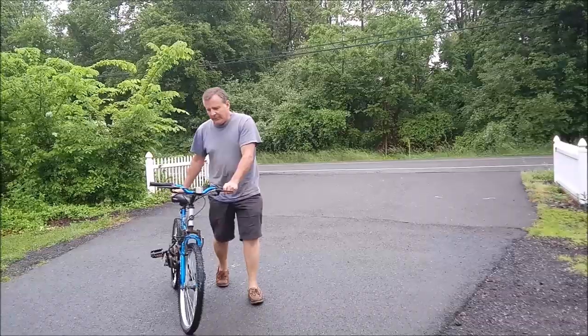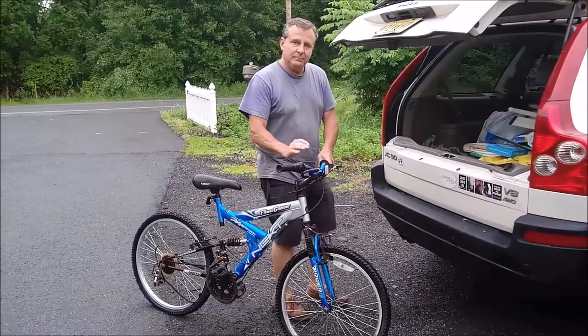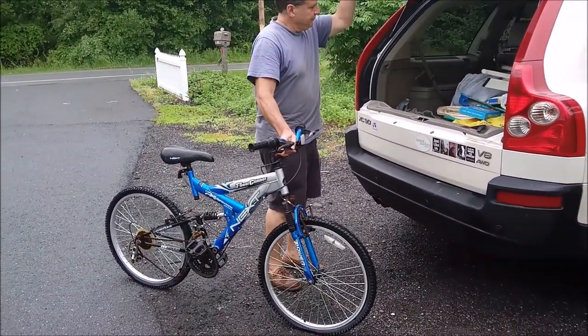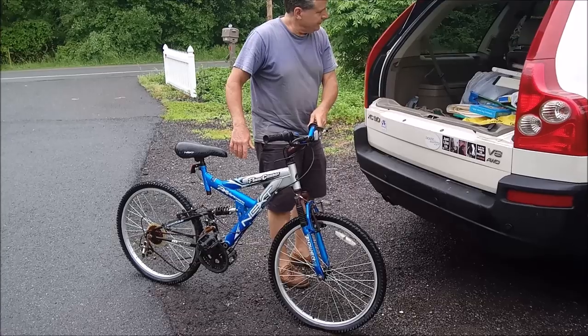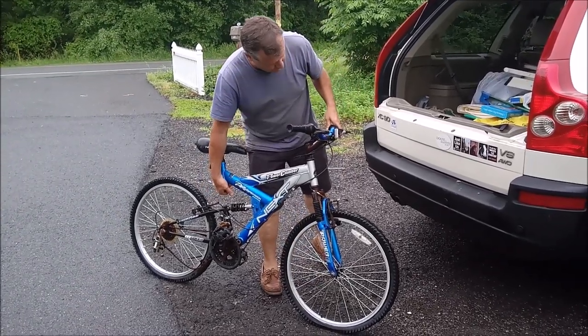From there to here, from here to there, there are dumpsters everywhere and we're on our way to find some. That's a pretty big bike. Two free bikes someone's throwing away, and as our little girls get bigger they will have bikes to grow into.